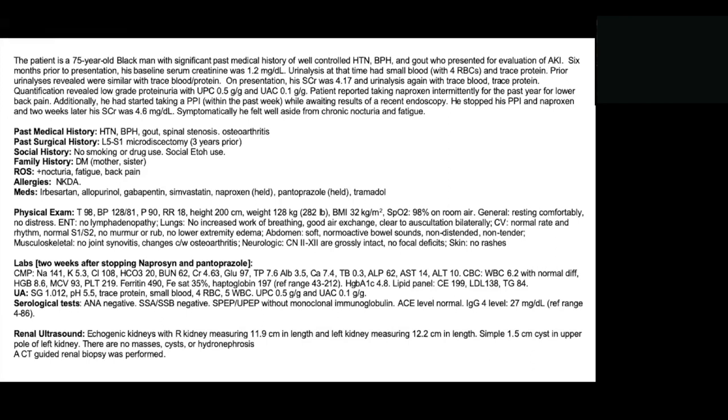Six months prior to presentation, his baseline serum creatinine was 1.2. Urinalysis at that time was significant for small blood with four RBCs and trace protein. Prior urinalysis in the past showed similar findings with trace blood and protein. On his presentation, his serum creatinine was elevated at 4.17, and urinalysis again showed trace blood and trace protein. Quantification of the urine showed low-grade proteinuria with UPC of 0.5 g/g and a UAC of 0.1 g/g.